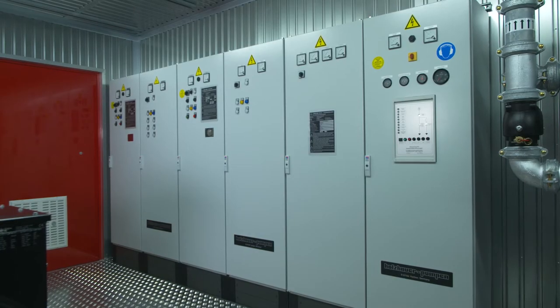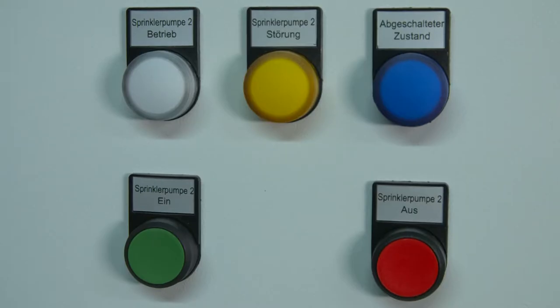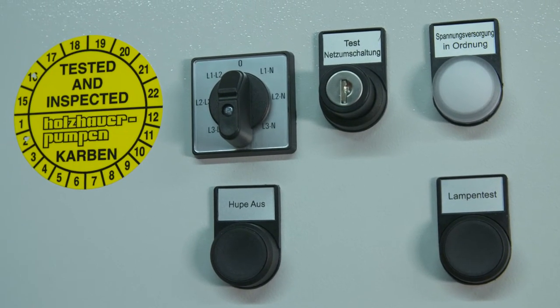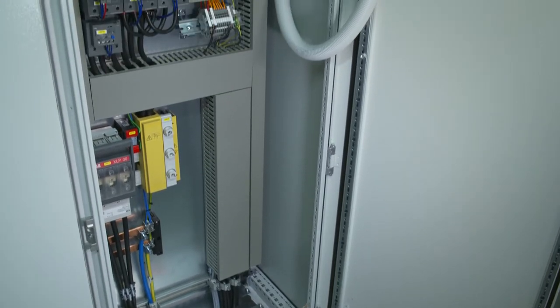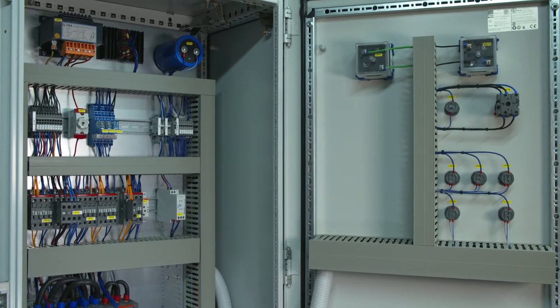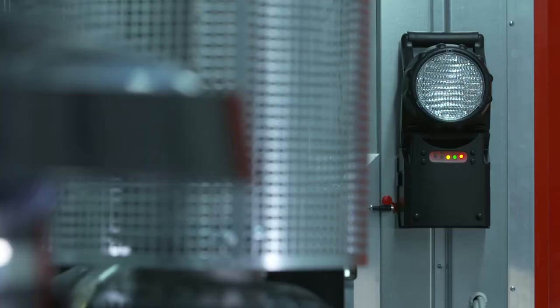A six-path switchgear is used to control the generator as well as the main power and emergency power switch of the submersible pumps, and it provides a 132-kilowatt power outlet for emergency power to authorized consumers. The entire control unit is manufactured according to DIN and VDE standards as well as VDS guidelines, is properly wired and functional. Next to the entrance door is an automatic LED emergency flashlight.